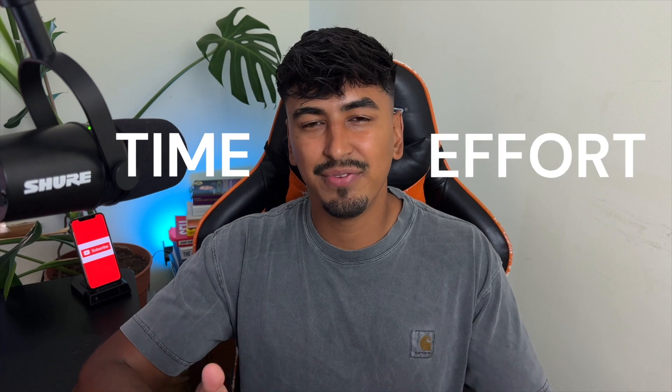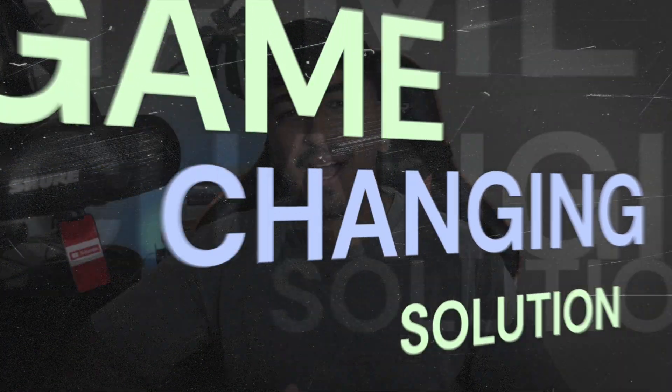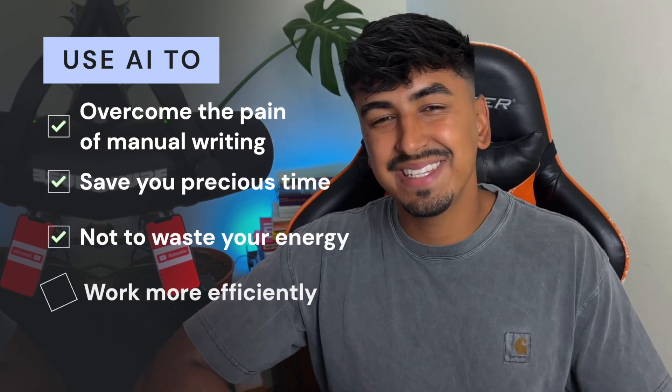And let's not forget about the sheer volume of written communication we face each day. From work emails to social media messages, the time and effort to manually craft each one can become overwhelming. It's like trying to climb an insurmountable mountain of words, armed with only a pen and paper. But what if I told you there's a game-changing solution to effortlessly overcome the pain of manual writing, saving you precious time and energy?